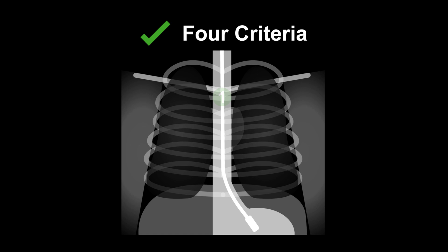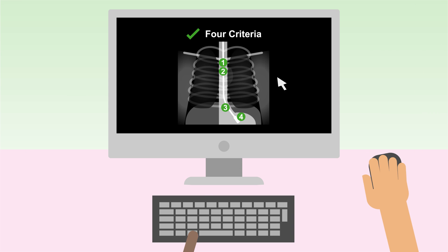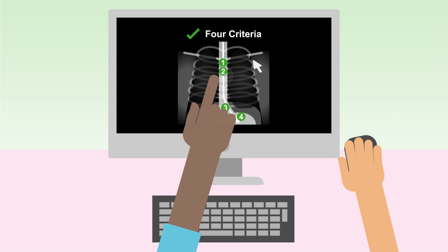Traditional methods for checking tube placement, such as only checking tip placements, are not safe. Staff must use the full four criteria for interpreting x-rays to confirm a tube has been correctly placed.